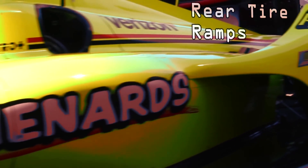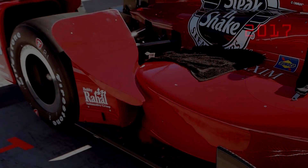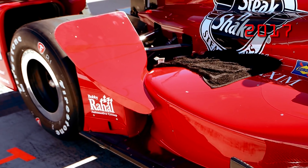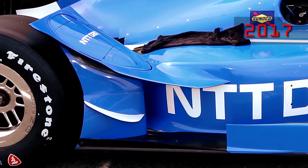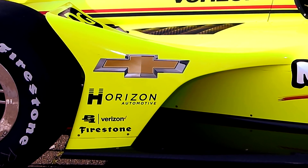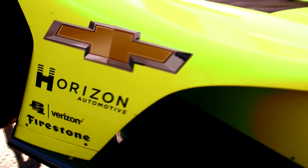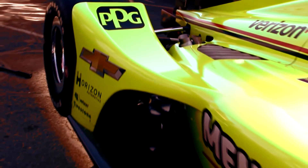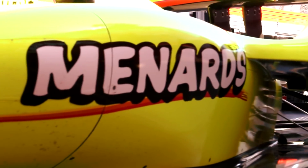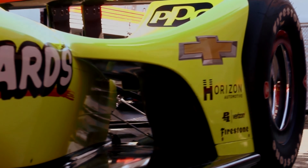Rear tire ramps, which help divert air over and around the Firestone tires in order to reduce aerodynamic drag, have gone from the unique and sometimes odd shapes found with the manufactured aero kits to something clean and effective with the UAK 18. The smooth, gradual radius to the new tire ramps is in stark contrast to some of the sharp, angular ramps seen on the Chevy and Honda kits. With the new side pods that taper inwards at the rear, the UAK 18's tire ramps allow air to flow to the back of the car through a new and wider channel.